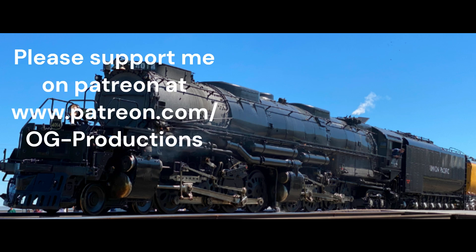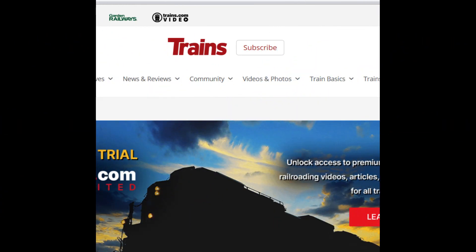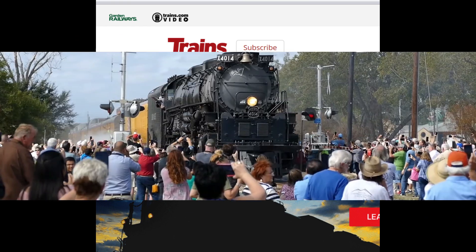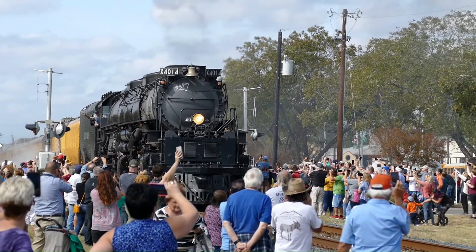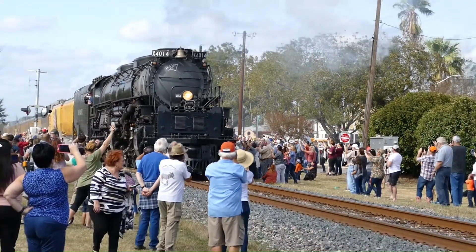The Union Pacific Big Boys were one of the most impressive things on Earth. They were mentioned 521 times in newspapers in 45 different states. The Big Boys were also mentioned in a 1958 Trains Magazine article, and they were even mentioned on television. We're going to cover the history of these amazing machines in the first episode of Steam Engines of Union Pacific.